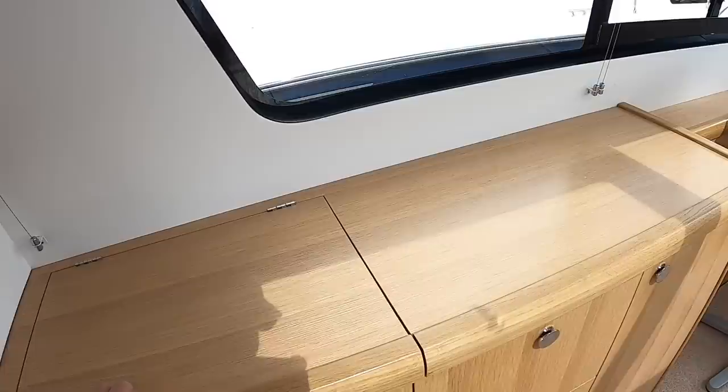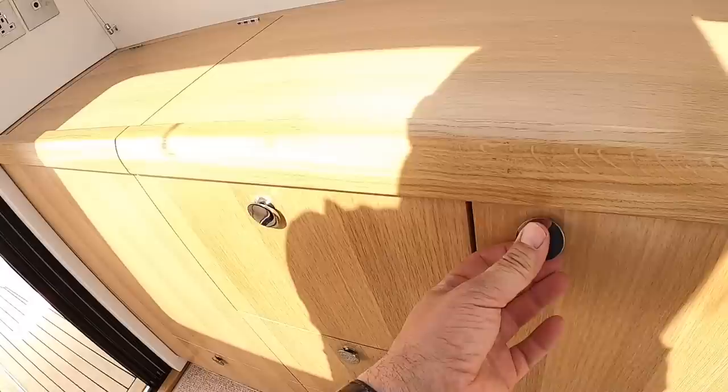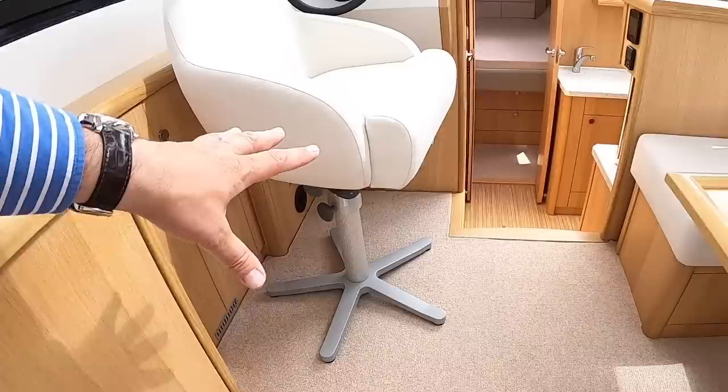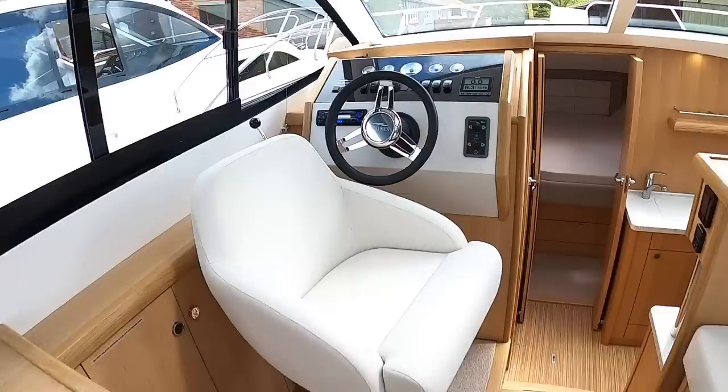When you buy these boats new they will pretty much build them how you like in terms of customization. There are drawers all the way down here and storage, and then the helm is here. It's a freestanding seat on a telescopic leg so you can drop it down and make it into more seating. On the offshore version it's on a fixed pole — clearly that would be no good if you're out at sea.